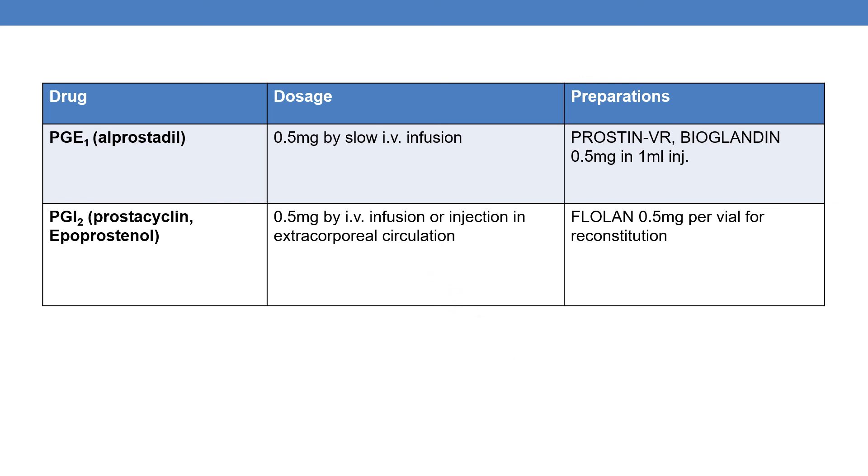These are some of the marketed products of prostaglandins. Thank you for watching. Please subscribe for further videos on pharmacological classification.